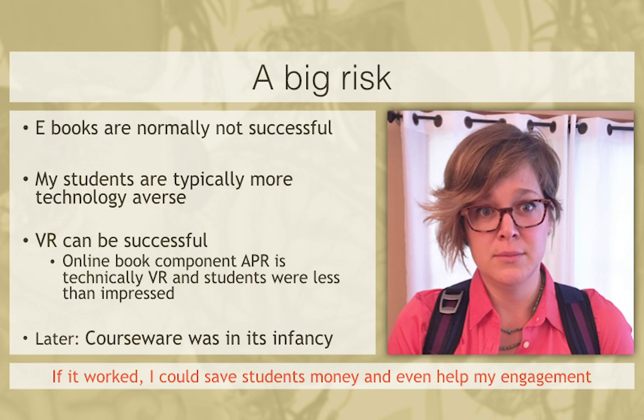I knew this was a risk. I knew e-books aren't normally successful from the student's perspective, even though universities push them to bring costs down. My students are a little bit older and from predominantly low-income families, so they're technology averse. At the time, courseware didn't exist yet. When we adopted courseware, that was another risk because courseware was really in its infancy — we were a beta test site. But I knew if it worked, I could save the students money.